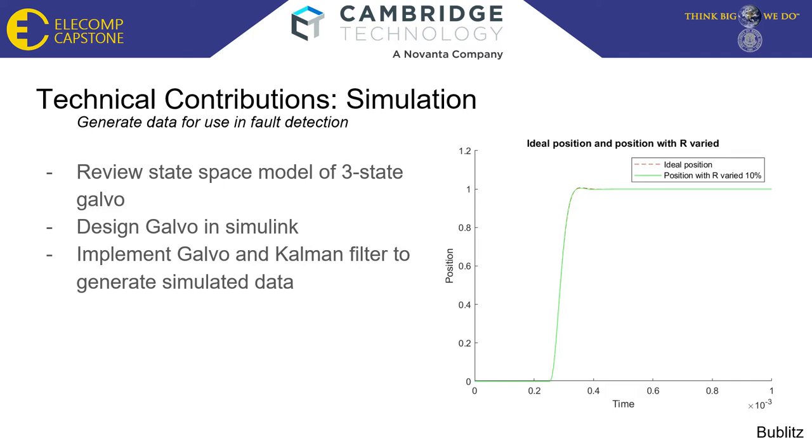In order to generate this data, a simulation was created using the state-based model of the three-state galvo, which was then used to model the galvo in Simulink. A controller was also implemented, initially using a Luenberger observer. However, this was eventually swapped to a Kalman filter. Lastly, MATLAB code was created to perform multiple iterations of the simulations.